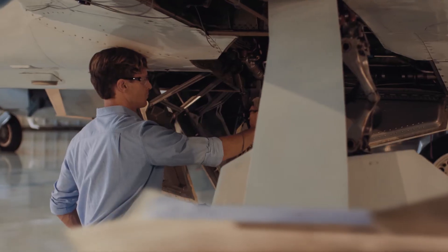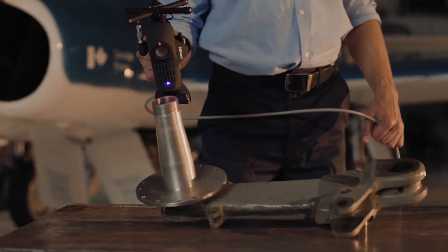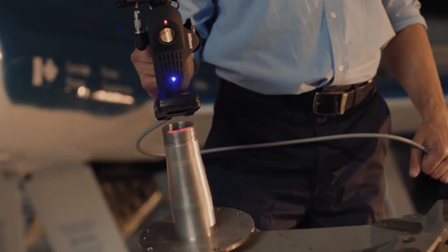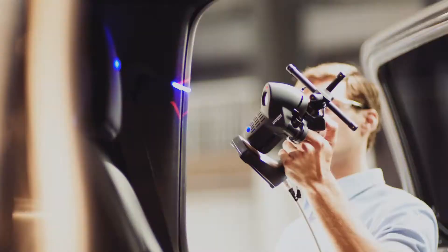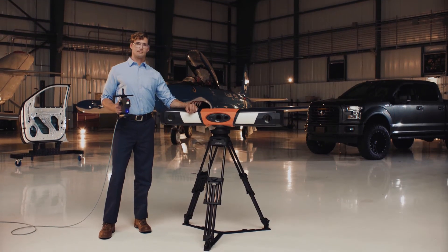One solution, many different uses. The ProCMM system provides the portability, flexibility and scalability required for today's toughest metrology applications. It's measurement you can trust.